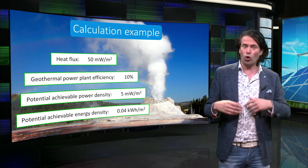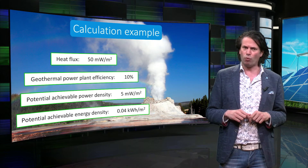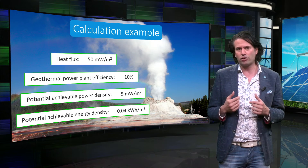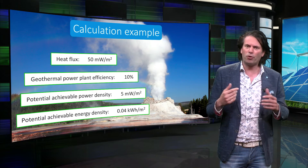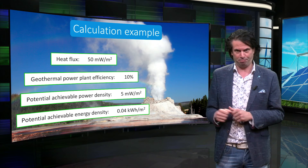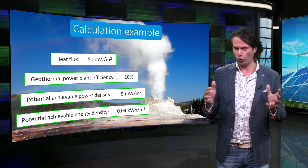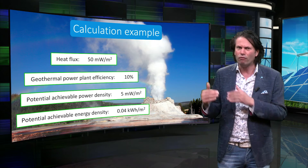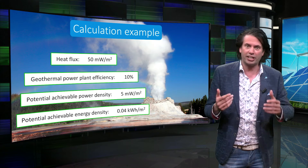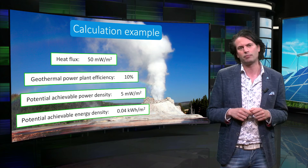However, this potential can only be achieved at places where the permeability of the rock is sufficient. In addition, to make it economically feasible, it is important that heat can be collected at a reachable depth. Iceland is on a fault line, where the Earth's crust is warm even relatively close to the surface. This explains all the geysers and the massive use of geothermal energy in Iceland.